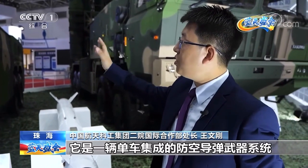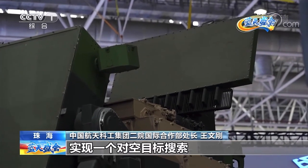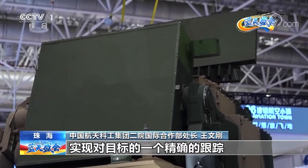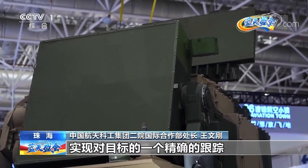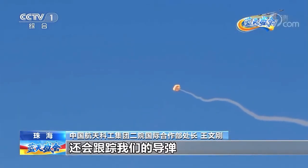This weapon system is very distinctive. On the back there is a search radar that can search for air targets. In the front, there is a tracking and guiding radar so it can accurately track and lock air targets to guide the missile to hit the target. Both are rotating 360 degrees to cover a full field of view.